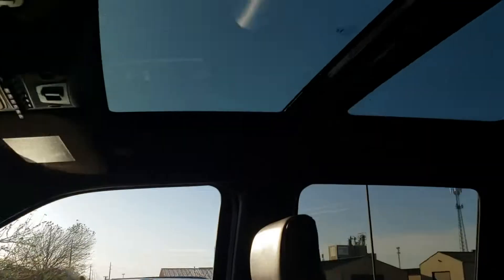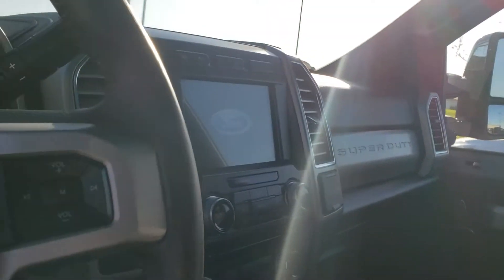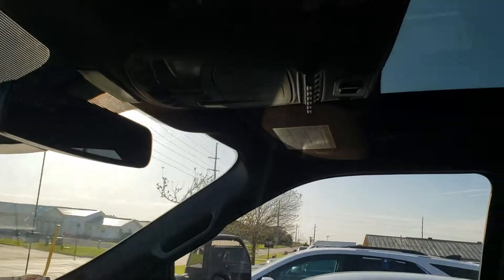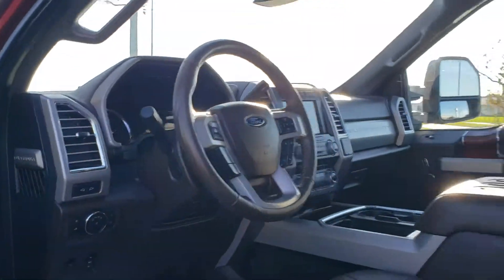Interior-wise, just immaculate. Of course the King Ranch setup with the big moonroof. Navigation, Bluetooth, heated and cooled seats — oh my gosh, way too many features to go over here, but happy to go over them with you. It has the aux switches above there, so excellent condition that way.